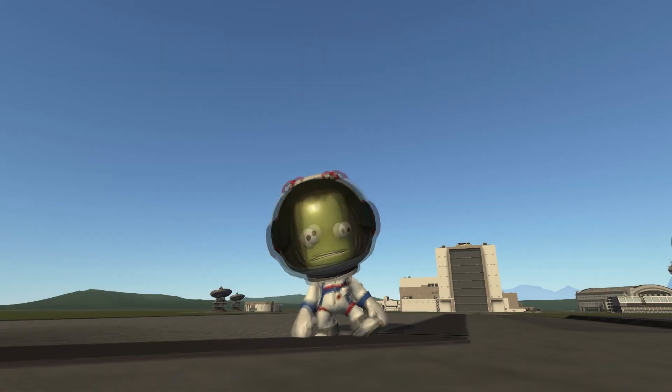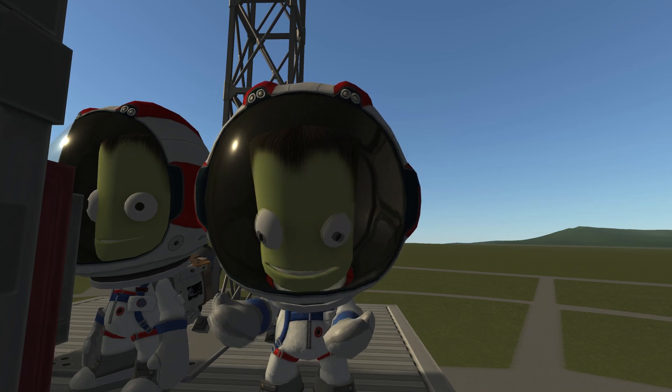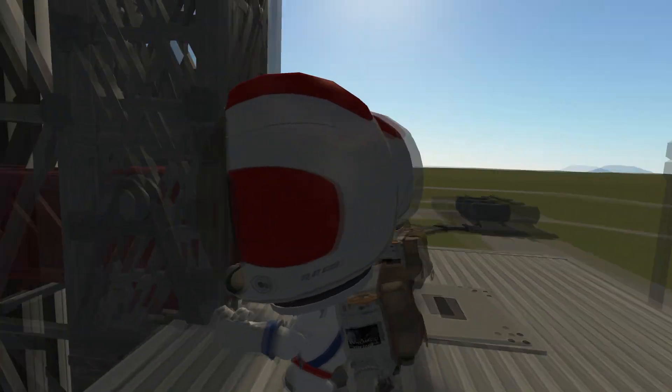This is Apollo Saturn launch control. We pass the six-minute mark in our countdown for Apollo 11, the flight to land the first men on the moon.